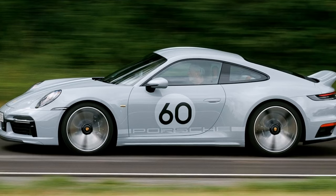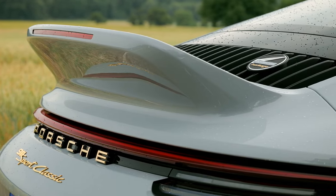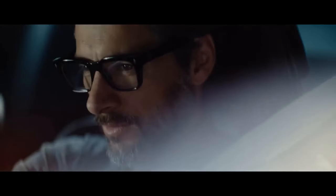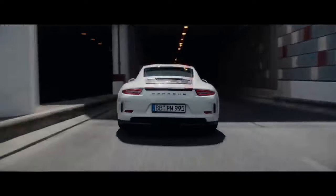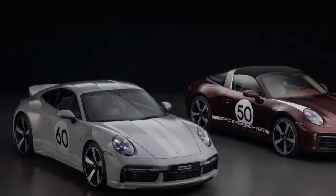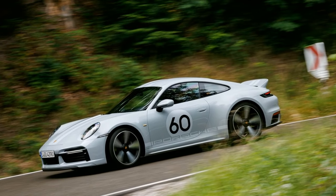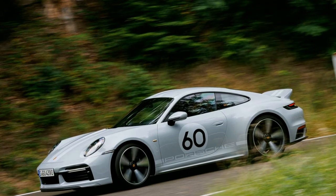This unique combination makes the Sport Classic the most potent 911 model available with a manual transmission. With a well-executed one-to-two shift and a clean launch, this model can sprint from 0 to 60 mph in a mere 3.4 seconds and complete a quarter-mile run in 11.5 seconds at 126.2 mph. Launching the Sport Classic demands finesse rather than brute force — simply dropping the clutch won't yield optimal results. Peak torque kicks in at 1,000 rpm, extending all the way to 6,000 rpm, but peak horsepower doesn't appear until 6,750 rpm.